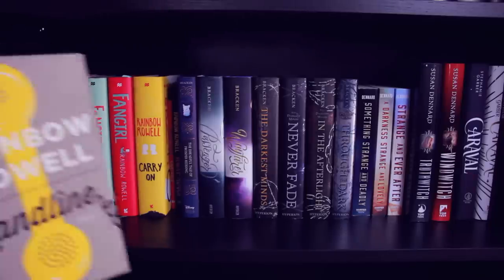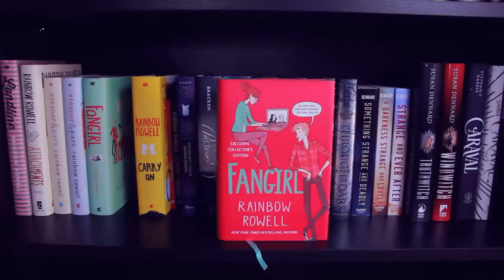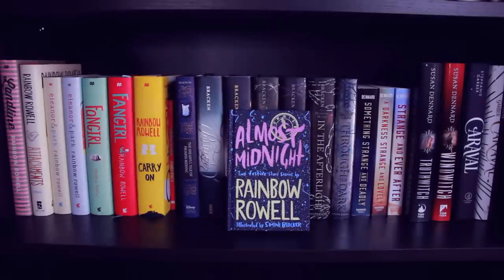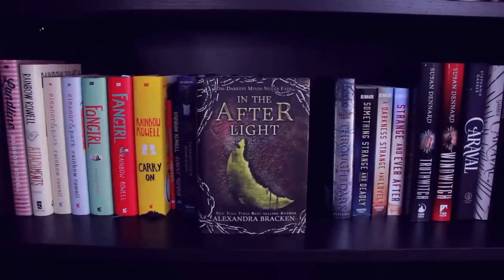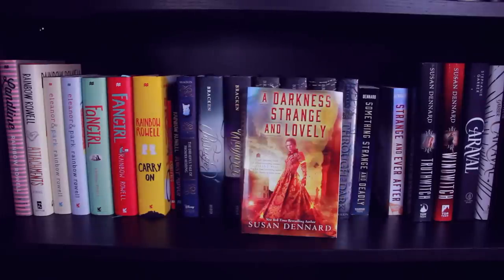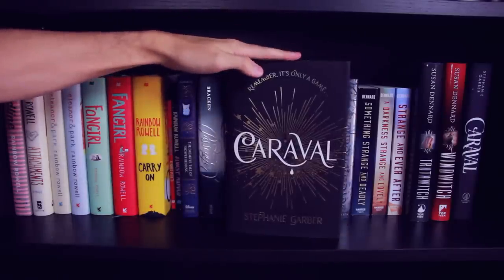Next shelf: Landline, Attachments, Eleanor and Park, Eleanor and Park the Exclusive Collector's Edition, Fangirl, Fangirl the Exclusive Collector's Edition, Carry On, Kindred Spirits, and Almost Midnight — all by Rainbow Rowell. The Dreadful Tale of Prosper Redding. Passenger, Wayfarer, The Darkest Minds, Never Fade, In the Afterlight, and Through the Dark — all by Alexandra Bracken. Something Strange and Deadly, A Darkness Strange and Lovely, Strange and Ever After, Truthwitch, and Windwitch — all by Susan Dennard. Caraval, and Caraval again in this strikingly beautiful UK edition — Caraval is by Stephanie Garber.